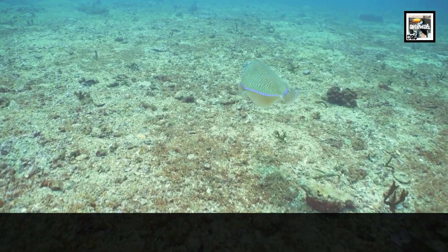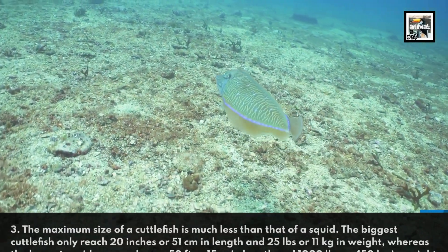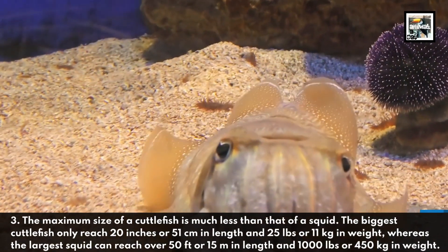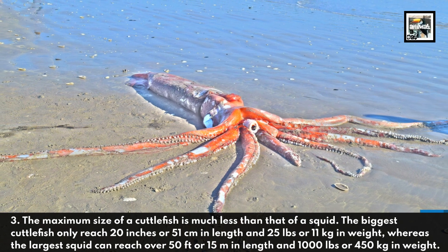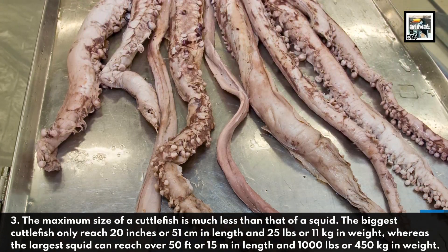The maximum size of a cuttlefish is much less than that of a squid. The biggest cuttlefish only reach 20 inches in length and 25 pounds in weight, whereas the largest squid can reach over 50 feet in length and 1,000 pounds in weight.